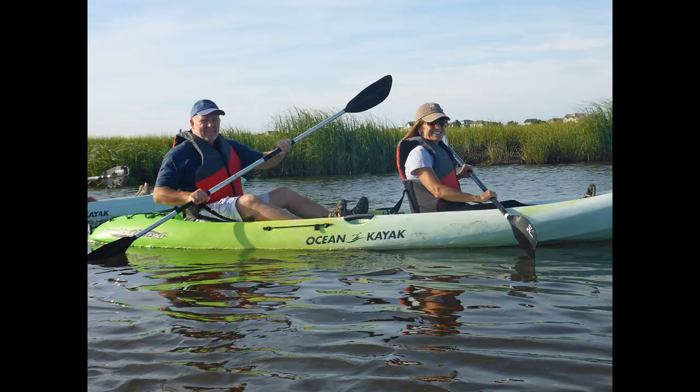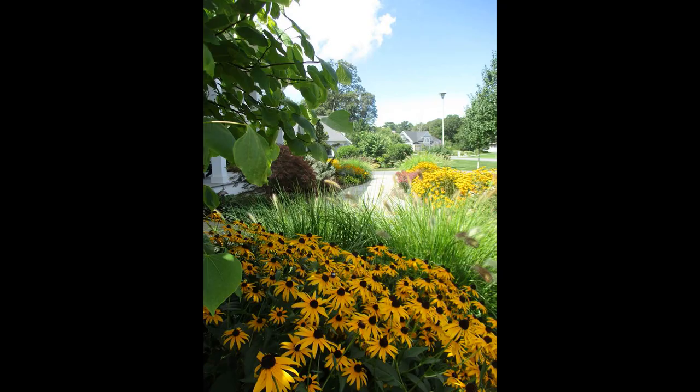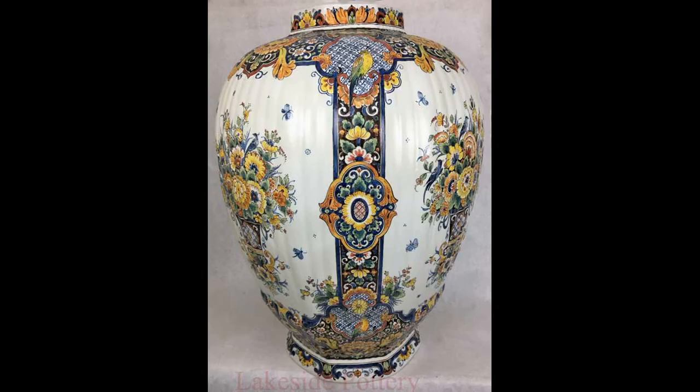And looking at your website again, lakesidepottery.com, some of the before and after pictures are just incredible. Here's someone who sends you an antique porcelain vase — it looks like maybe 15, 20, at least 20 pieces — and how you restore it, I have no idea, but it's just amazing. Thank you. You know, I think a lot of people will buy something at an art show or art fair and if they drop it, oh no, it goes in the trash. But with the help of your lessons or by getting an estimate from you online, they could have this repaired — and these look like they've never been broken.